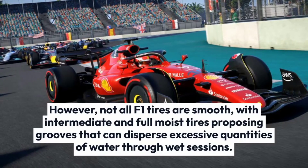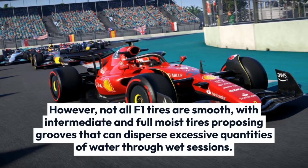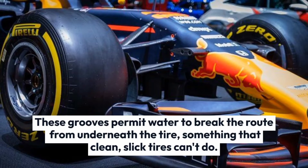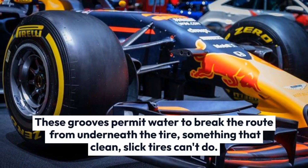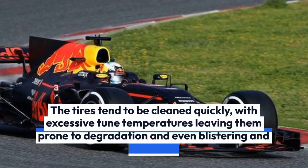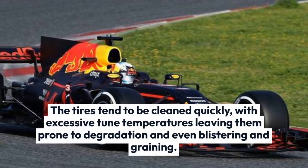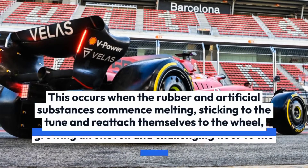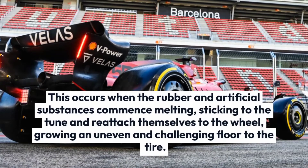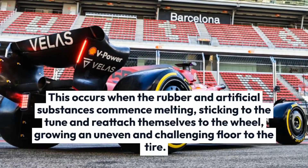However, not all F1 tires are smooth — intermediate and full wet tires feature grooves that can disperse large quantities of water during wet sessions. These grooves allow water to escape from underneath the tire, something that slick tires can't do. The tires tend to wear quickly, with high track temperatures leaving them prone to degradation and even blistering and graining. This occurs when the rubber compounds begin melting, sticking to the track and reattaching to the wheel, creating an uneven surface on the tire.